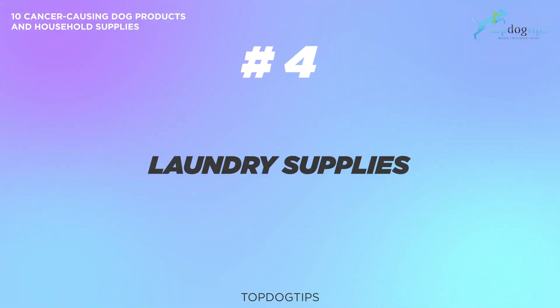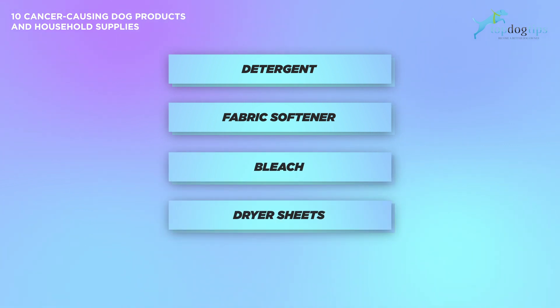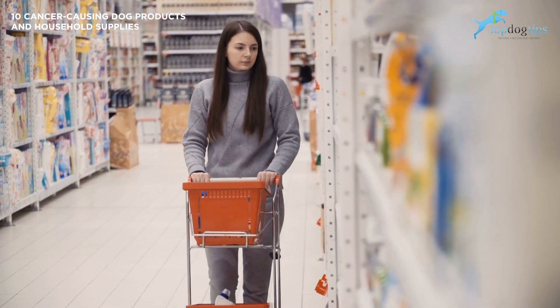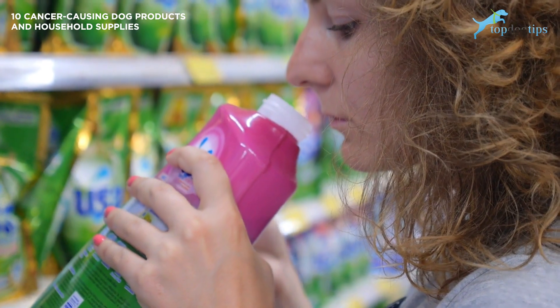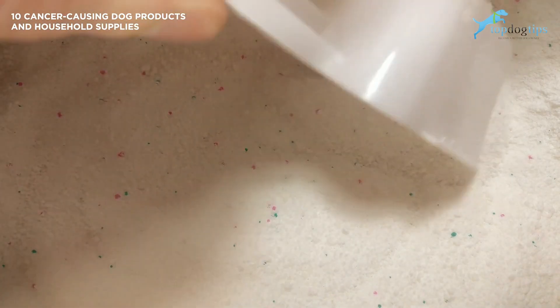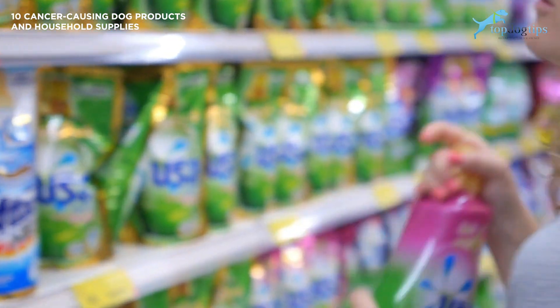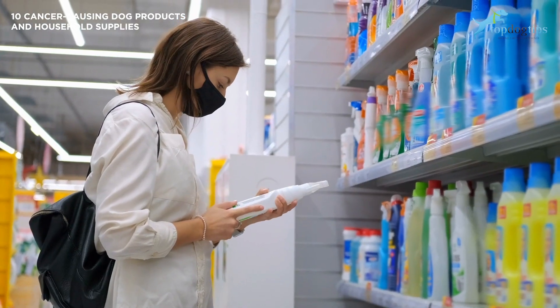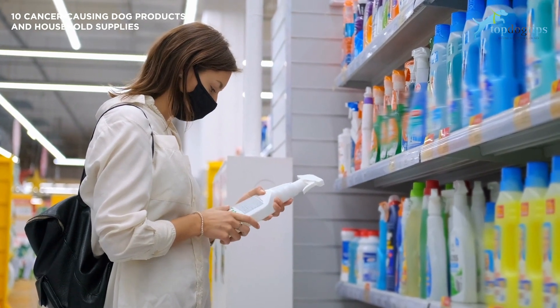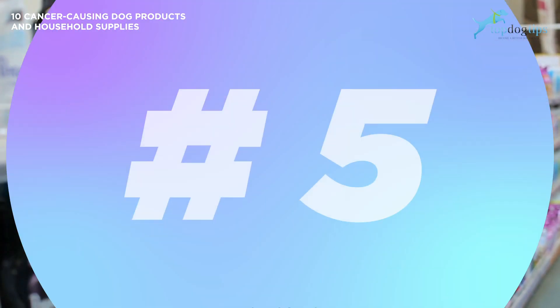Number four: laundry supplies. You may not think of laundry supplies as cancer-causing dog products, but some of them are. Certain laundry products such as detergent, fabric softener, bleach, and dryer sheets can be hazardous for dogs. Some items may include formaldehyde, which is a known carcinogen. While most laundry supplies will not harm you or your pet in small doses, any cancerous cleaning supplies may have a harmful effect if a dog gets access or ingests them in higher dosages. Choose more organic cleaning products, always keep laundry supplies out of your pet's reach, and carefully rinse your dog's supplies before giving them back. You can also make a more natural homemade cleaning supply, including a DIY laundry detergent made with dog-safe ingredients.